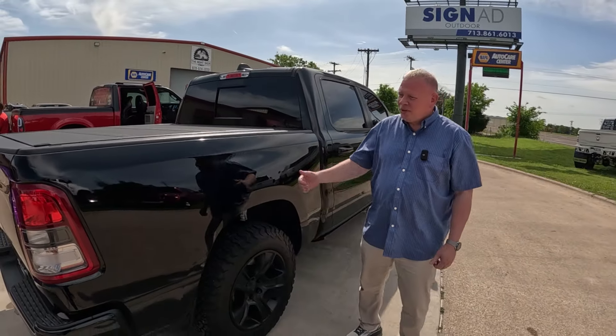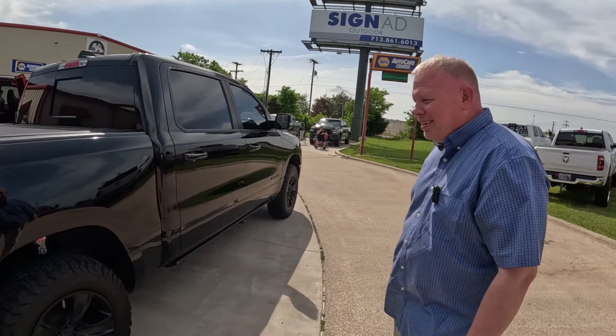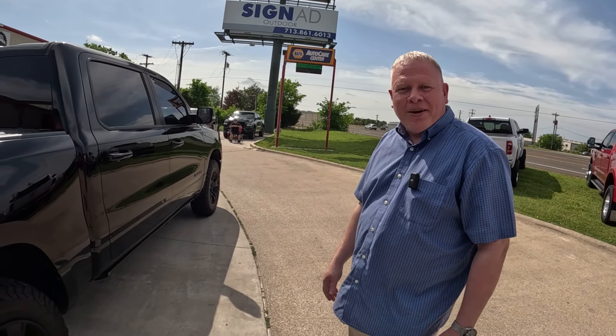So what's your vehicle here? It's a 2020 Ram Crew Cab 1500 4x4, running a JL Audio Focal mix.